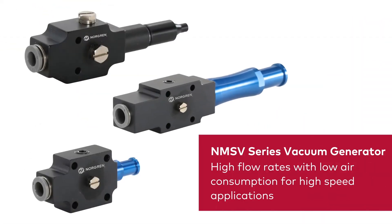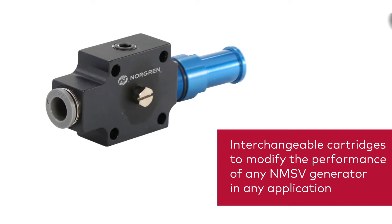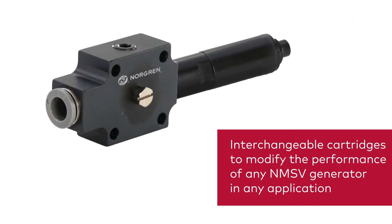We have recently added the NMSV series of multi-stage vacuum generators that provide high flow rates with lower air consumption, which are ideal in high-speed applications. Paired with our interchangeable threaded cartridges, you can easily modify the performance of any NMSV multi-stage generator to match the changing demands within an application.